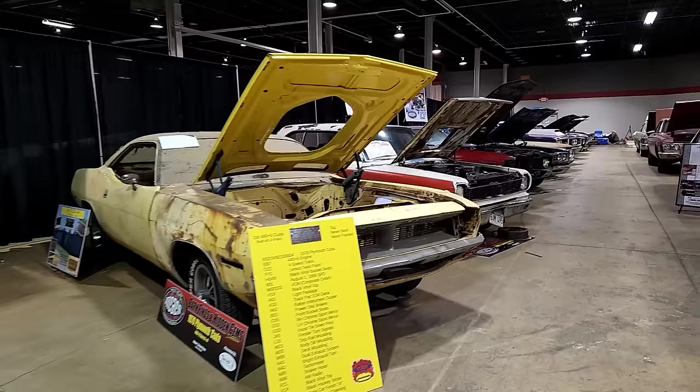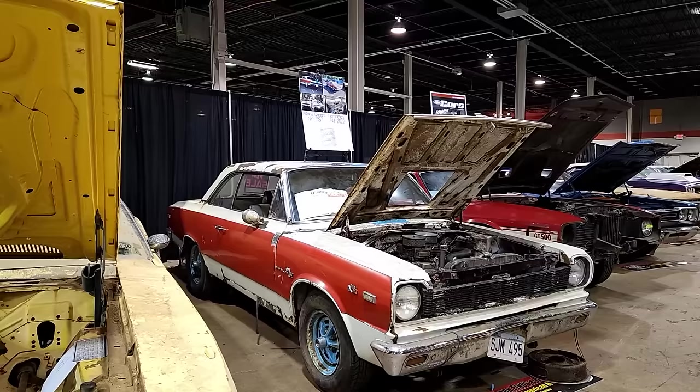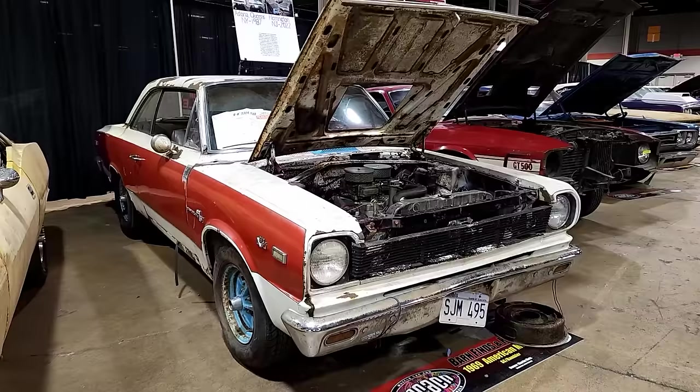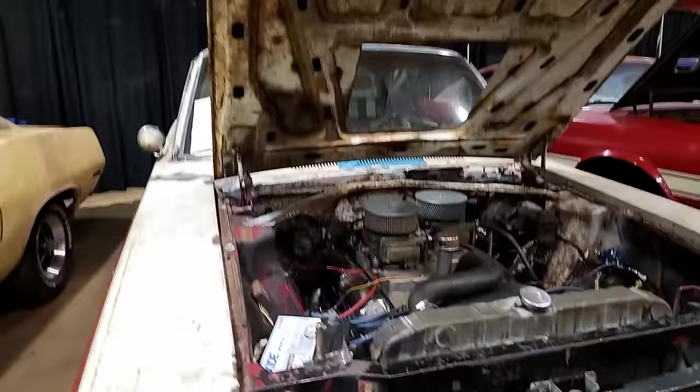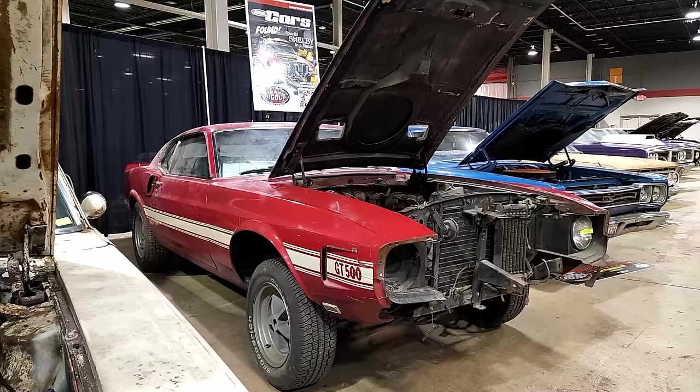Continuing, this is an AMC SC Rambler, or SC Scrambler, found recently out in New Jersey. The new owner put it together enough for McAcken, and this thing is super rowdy — probably one of the loudest cars in here when they moved it around. It's got a really hot engine with a very rare AMC cross-ram, which is really neat. Next to that is a 1969 Shelby GT500, another pilot car with unique parts not found in others due to such early production.